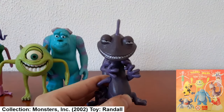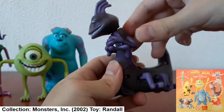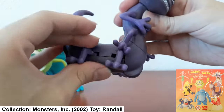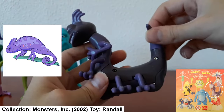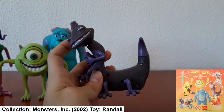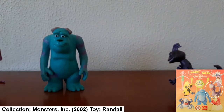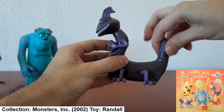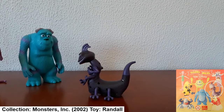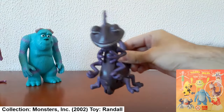The last Monsters Inc. toy I still have is Randall, who was also a wind-up toy. His head is very loose — that's purposeful. You can move his hands; he's got quite a few legs and hands, mimicking a chameleon. He was the villain of Monsters Inc. If you twist his tail, he walks a bit. So this is my Randall toy from Monsters Inc.